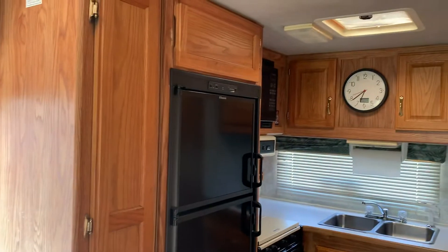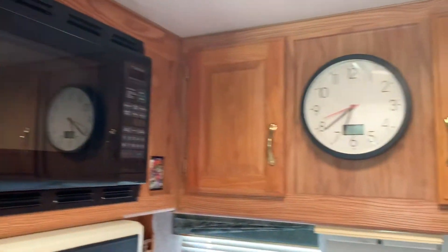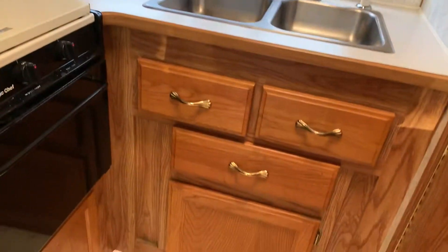They were using this for car shows, but they're not really doing car shows anymore. The service engine soon light is on. Cute little setup with the kitchen in the back here.